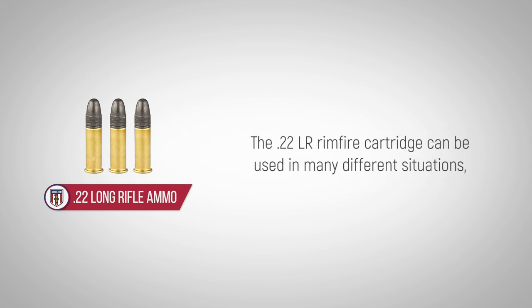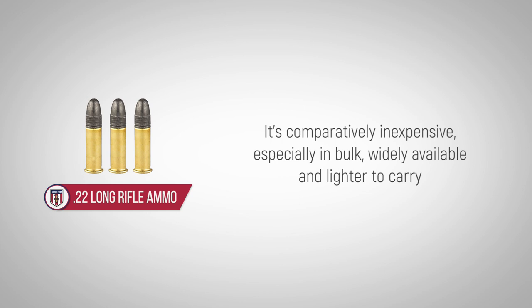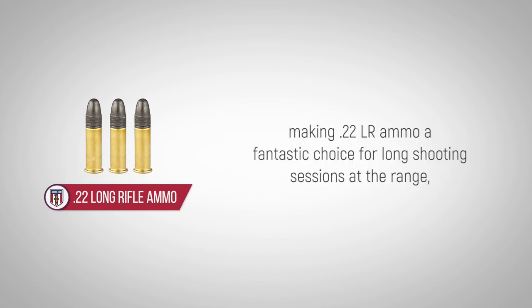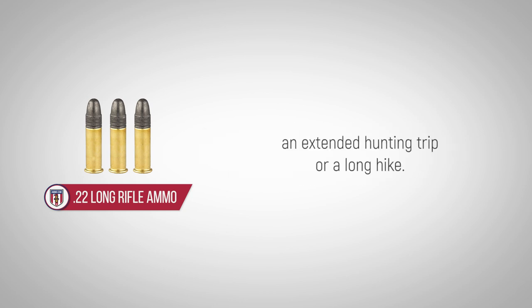The .22LR rimfire cartridge can be used in many different situations, from target shooting to plinking and small rodent control. It's comparatively inexpensive, especially in bulk, widely available and lighter to carry, making .22LR ammo a fantastic choice for long shooting sessions at the range, an extended hunting trip, or a long hike.